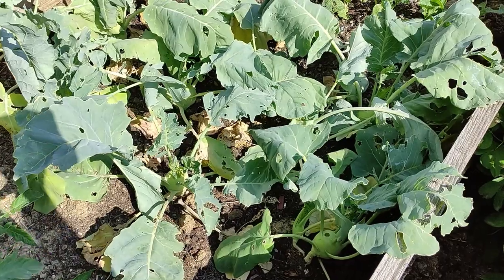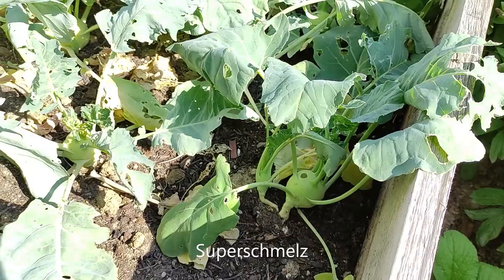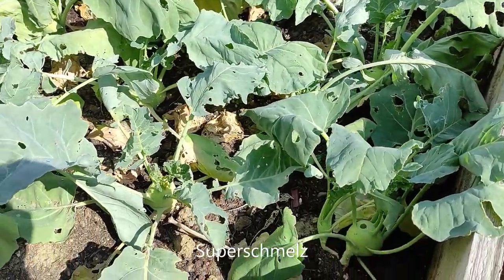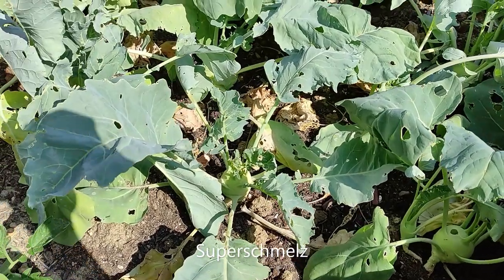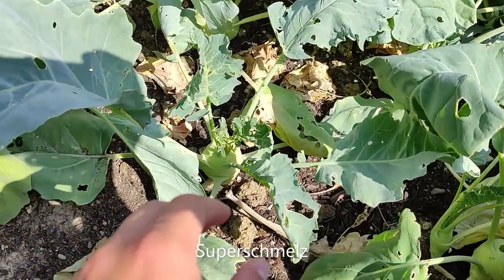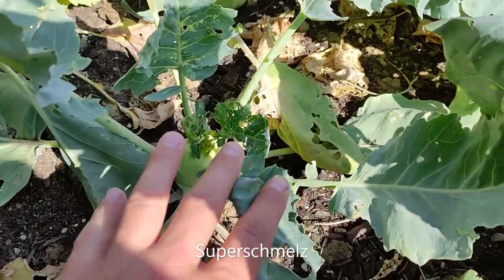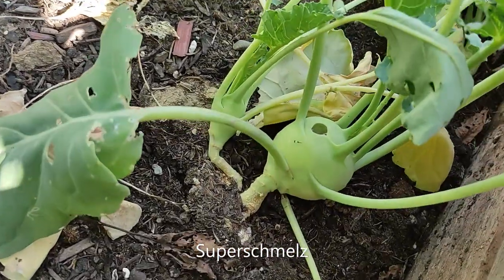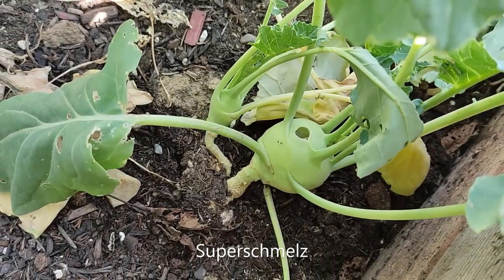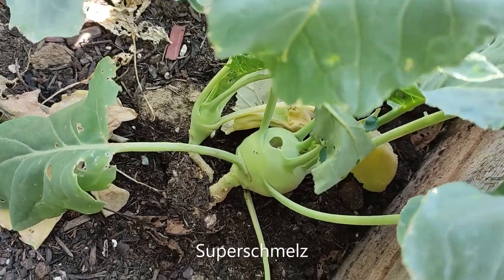Right here we have some brassicas, but unfortunately these are the only ones of this variety. I'll sow some new ones soon because we eat them quite often and they need to get a bit bigger still. Unfortunately some of them have started getting eaten — I'll have to walk around and get rid of the slugs again this evening.